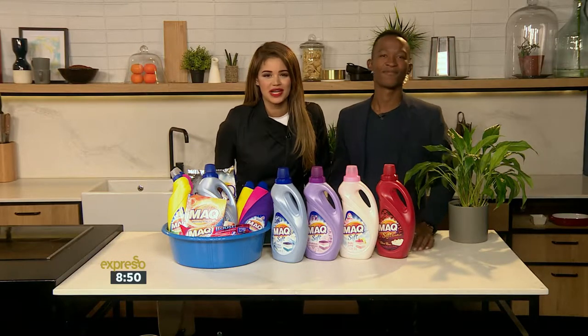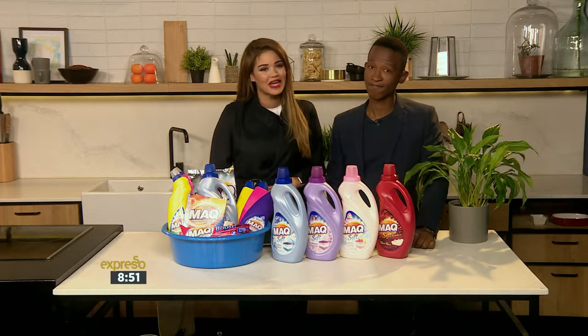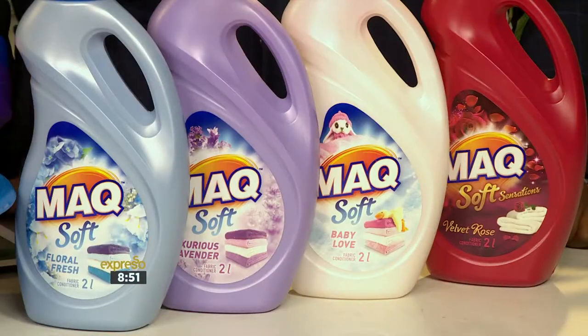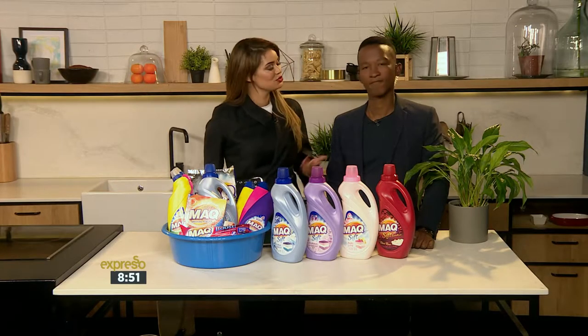Now you can make every Wednesday your wash day. We are often asked whether a fabric conditioner is really necessary. The simple answer is yes, because whether you're washing bed linen, a favorite jersey, or your delicates, everyone appreciates fabrics that are soft to the touch and freshly fragrant. But what does a fabric conditioner actually do?